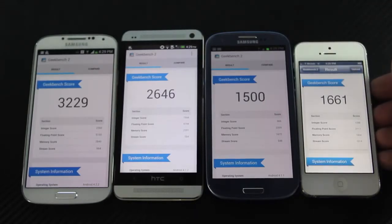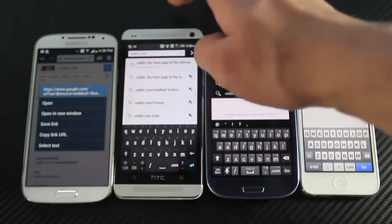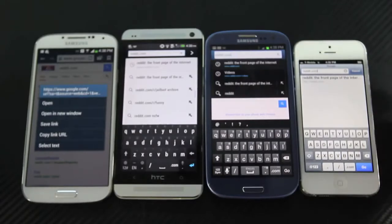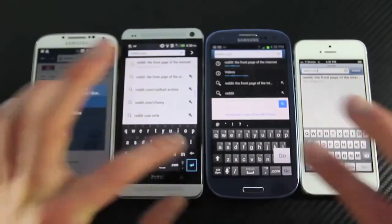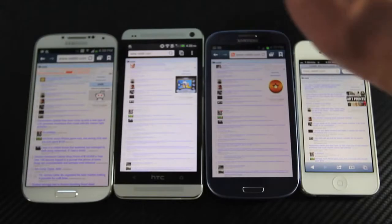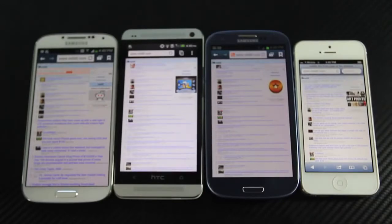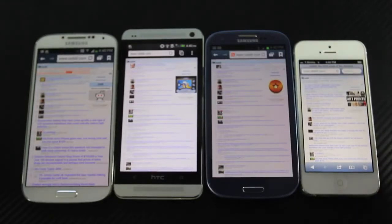Let's go into the internet browser and put it to the test. I have Reddit in the search bar ready to go on all phones — it doesn't have a mobile version, which makes it ideal. My predictions: the Galaxy S4 will be first, followed by the iPhone 5, HTC One, and the Samsung Galaxy S3. Apple has always been very good at optimizing the processor for web use. Loading the website — the Galaxy S4 was first, followed by the iPhone 5, and then a very close call between the HTC One and Galaxy S3. The results went exactly as predicted. The Galaxy S4 is crazy fast, but compared with the iPhone you won't find much of a difference — they're both amazing for the web.